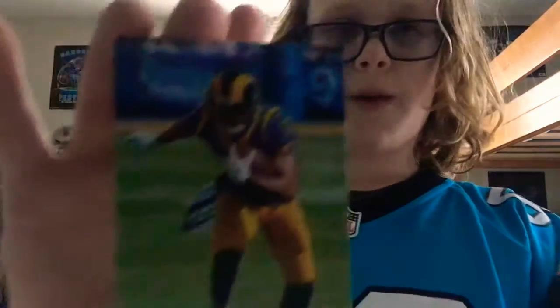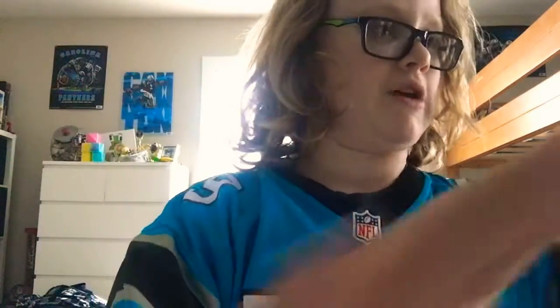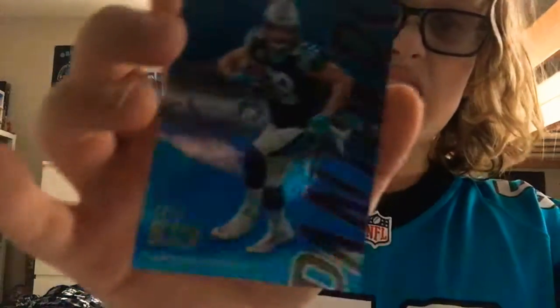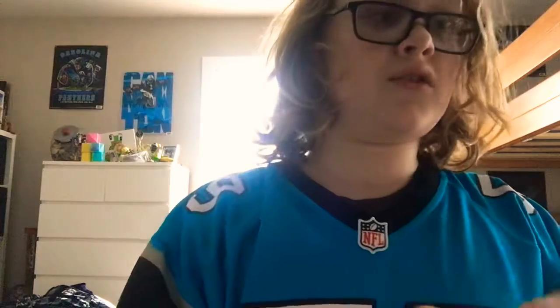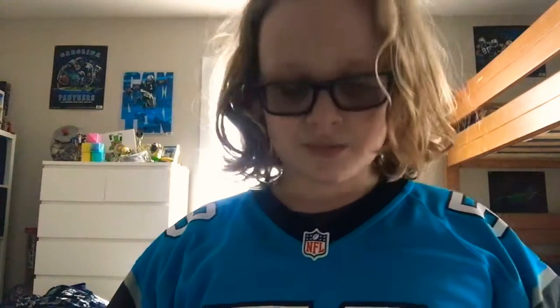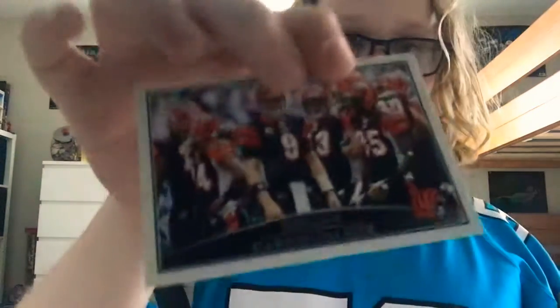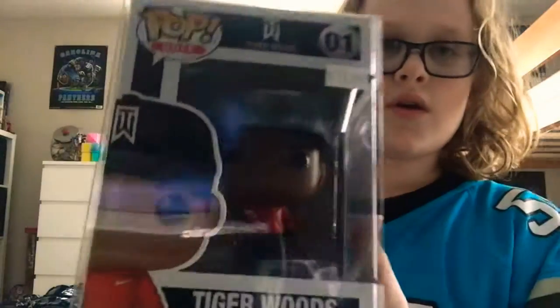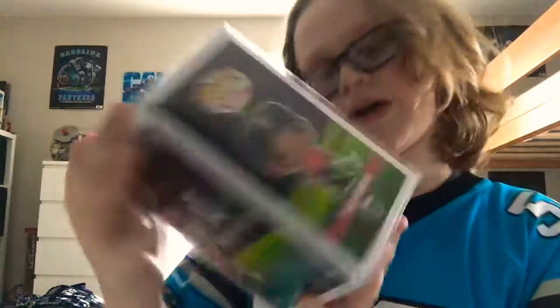You guys know who Robert Woods is if you're a Los Angeles Rams fan. Sadly, this other card is Greg Olsen — he left the Panthers this year and went to the Seahawks. And here's Carson Palmer when he was a Bengal.